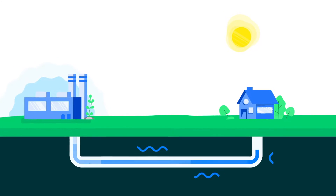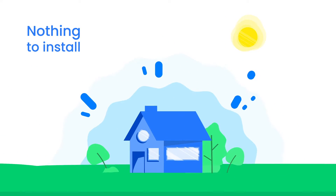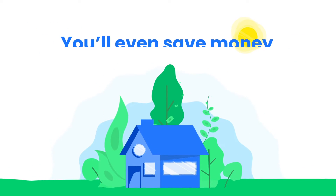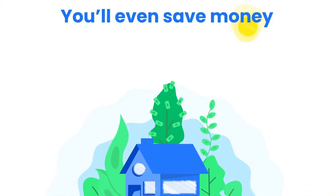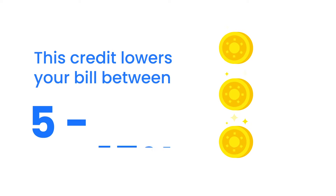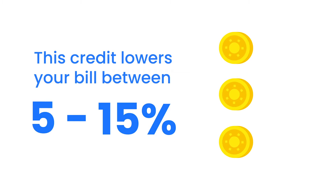Signing up with Common Energy is free, there is nothing to install, and there is no change in the way your home receives electricity. You'll even save money. Each month you'll receive a credit on your electricity bill for your share of the solar farm. This credit lowers your bill between 5 and 15 percent, depending on your location.